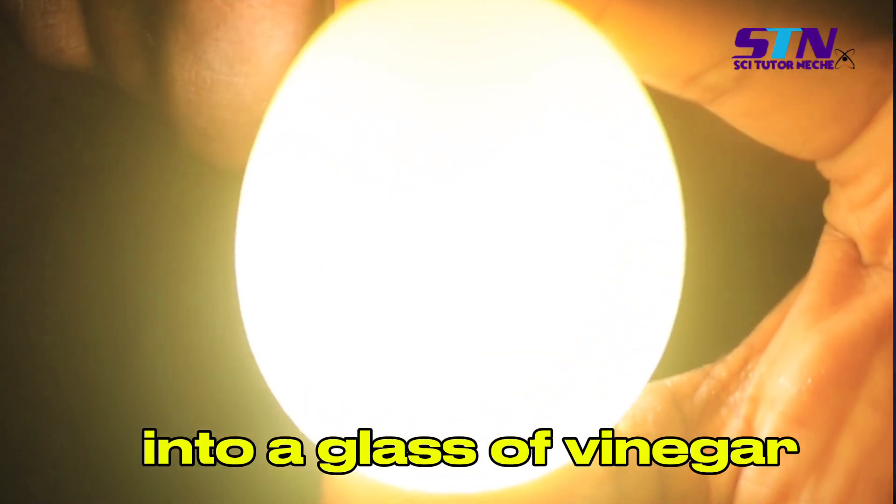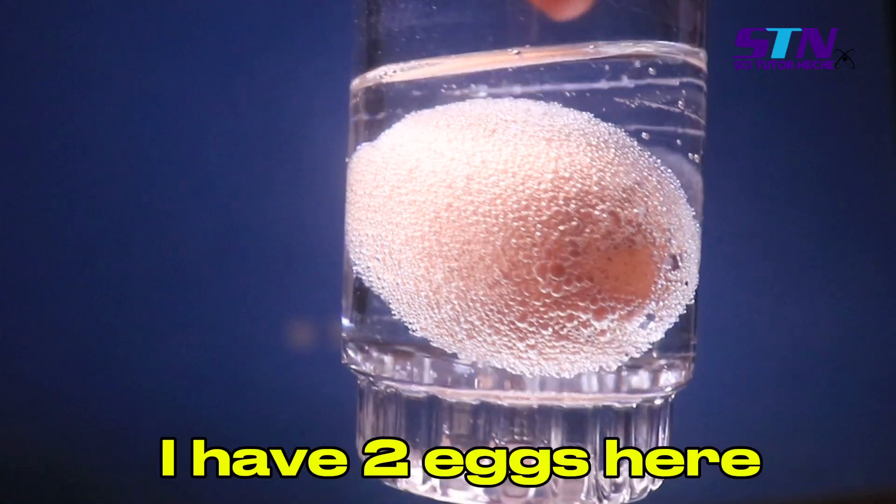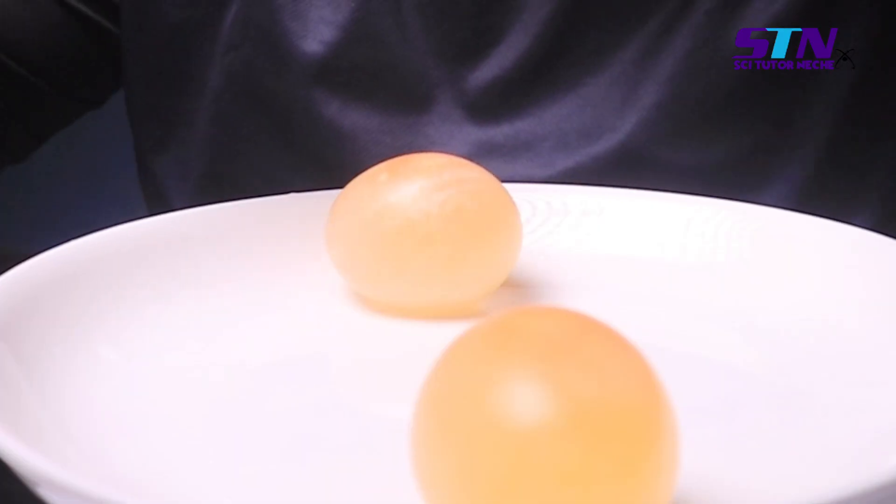What will happen if we put an egg inside vinegar for 48 hours? I have two eggs here. Let me put them inside vinegar and wait for 48 hours. This is it.